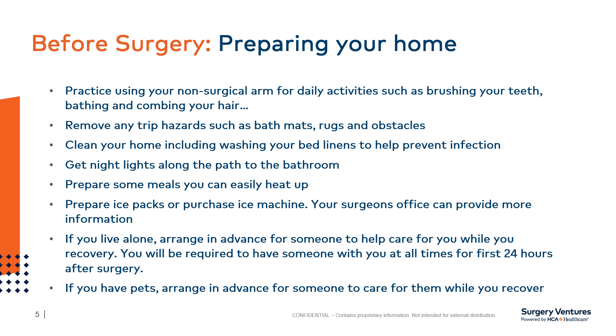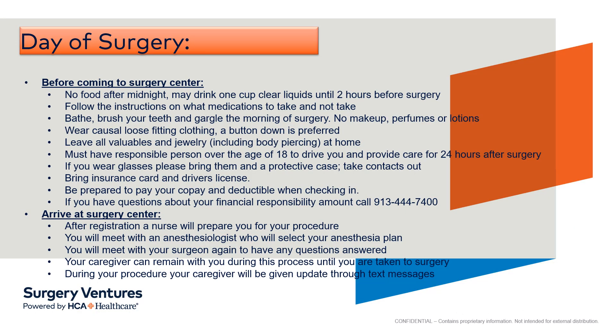If you live alone, you will be required to have someone stay with you that first night after surgery. Please arrange in advance for someone to help you while you recover, possibly for dressing, bathing, meal preparation, and the care of your pets. Please read through these preoperative instructions — we will discuss these by phone closer to your surgery. When you arrive at the Surgery Center, you will go through registration first, then a nurse will help prepare you for your surgery. Your surgeon and an anesthesiologist will visit with you and answer all your questions. Your driver and/or caregiver will be involved in this process and updated throughout your surgery experience.